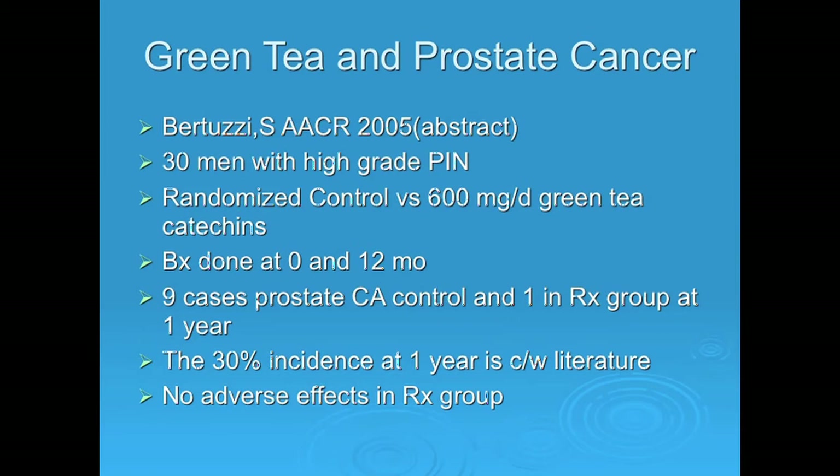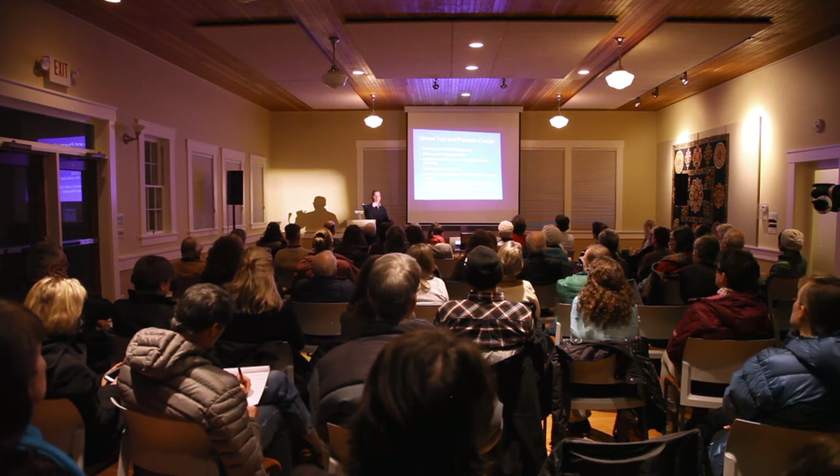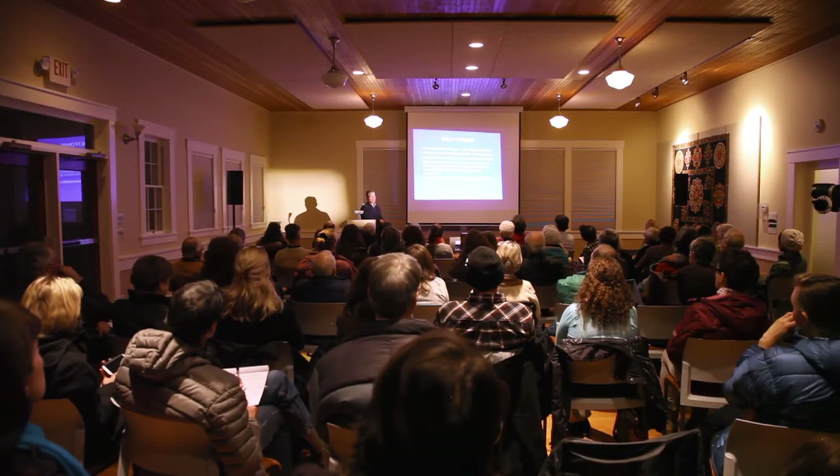In people with pre-cancer of the prostate — known as PIN, or prostatic intra-epithelial neoplasia — a well-replicated study looked at an extract from green tea. Almost all those men will go on to develop prostate cancer. In those not consuming green tea, there were nine cases in one year — consistent with the 30 percent annual incidence in the literature. In those consuming the green tea extract, there was only one case. Green tea is critical for both men and women.